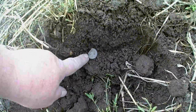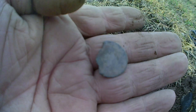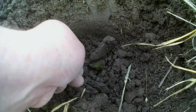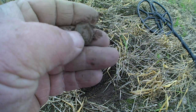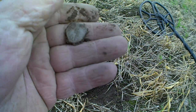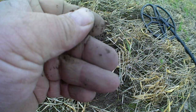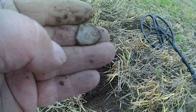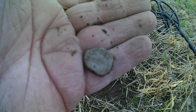Alright guys, I've got a target and you can see it right there — it's a button. Just another button. Catch you on the next. Alright guys, next target — I think it could be a lead seal. It's got a pattern on it. I'm not 100% sure. I have found one before and couldn't really tell what it was — but I'm pretty proud of that one. Looks like a red seal to me. Catch you on the next one.